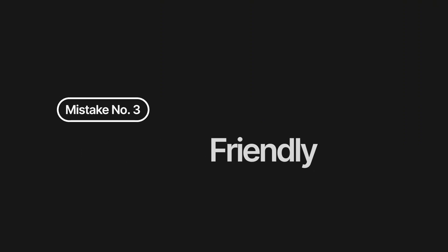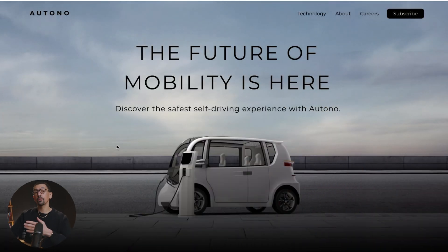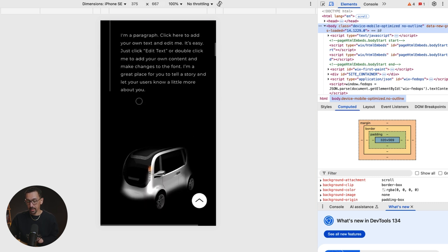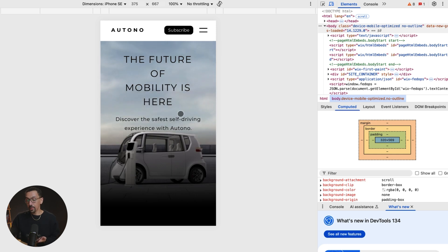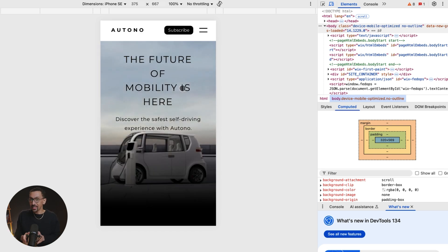Mistake number three: if your site is not mobile friendly. Think about how often you go on your phone to search for something on a website — your visitors do the same. If your website looks wonky, is hard to read, or hard to navigate on a phone or tablet, you're basically losing out on most of your audience. This is the desktop version — it's beautiful and elegant. When you switch to mobile, the same thing: beautiful experience, everything lays out well, there's a back-to-top button, mobile navigation. Wix makes it easy to customize both desktop and mobile, and this is not optional in today's world — it's essential.